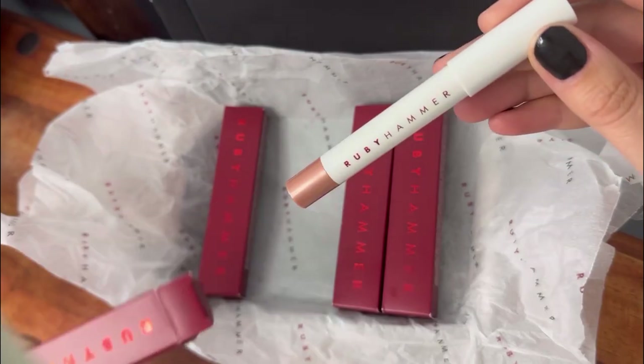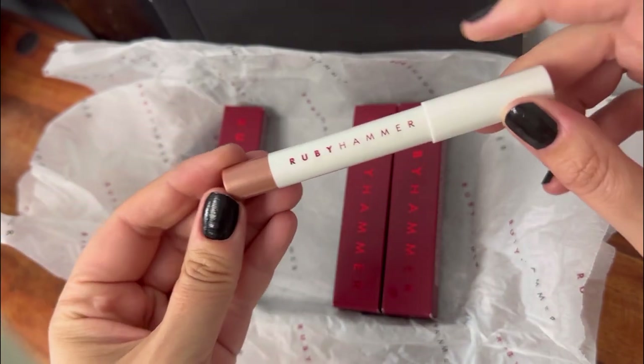I would describe it as more of a rich buttery texture. Having small lips sometimes means that going for darker colors doesn't always suit me; however, I love the way that this looks — I am very happy with the result.